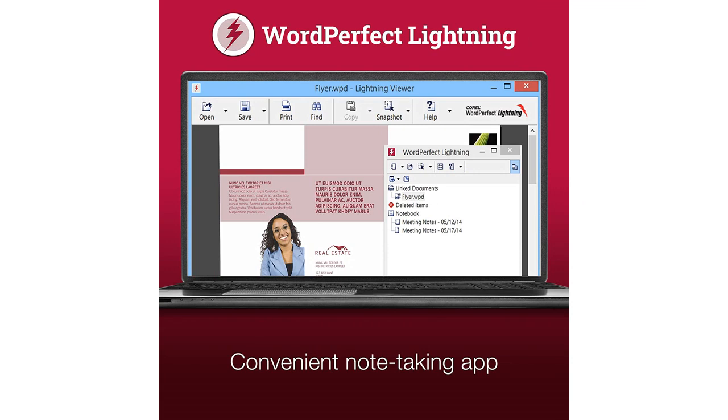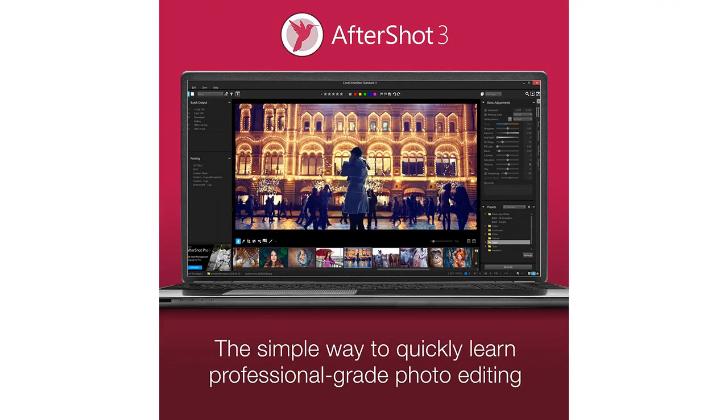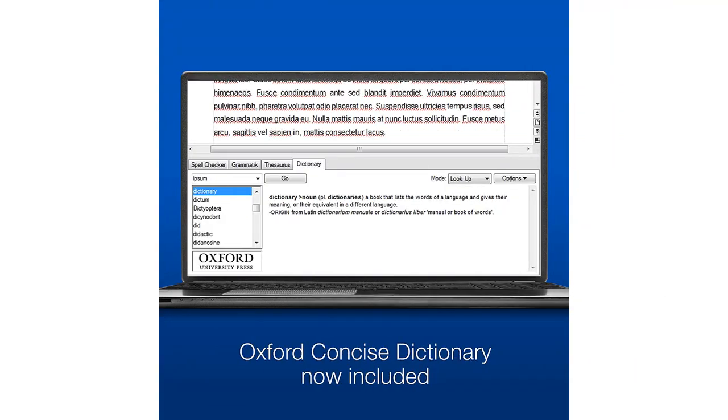Furthermore, the presentation software is a fantastic addition. I found the pre-designed templates to be really helpful and was able to create professional-looking presentations in no time. The software also offers a range of media options, like images and video, which makes my presentations more visually appealing.